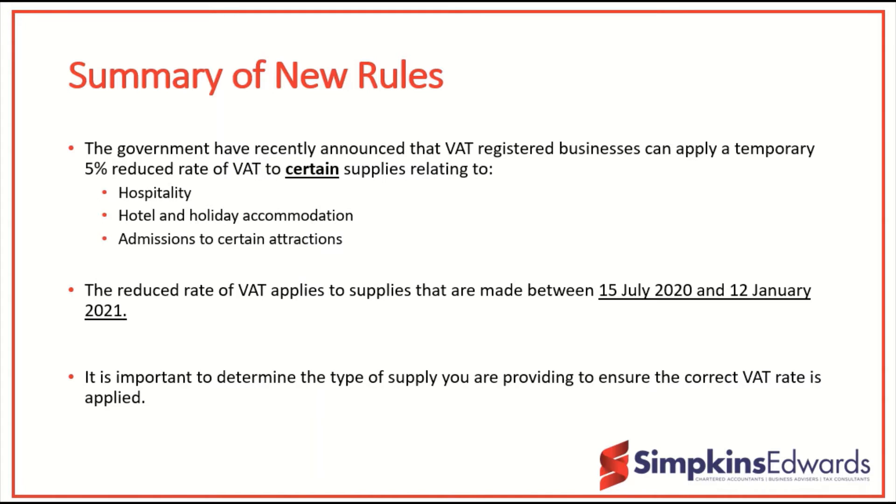I would like to stress the importance of keeping accurate records, particularly during this period. You must keep a record of each supply made and the relevant VAT rate applied.